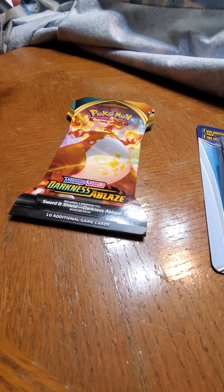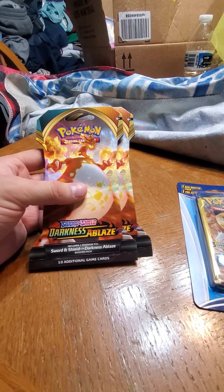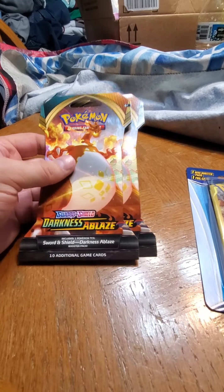I used to be able to do Elmo but not anymore. These Darkness Ablaze packs are going to my boys, so I'm putting those aside - they will not get opened today. This stuff right here is what's getting opened right now. Let's dig into it, shall we?